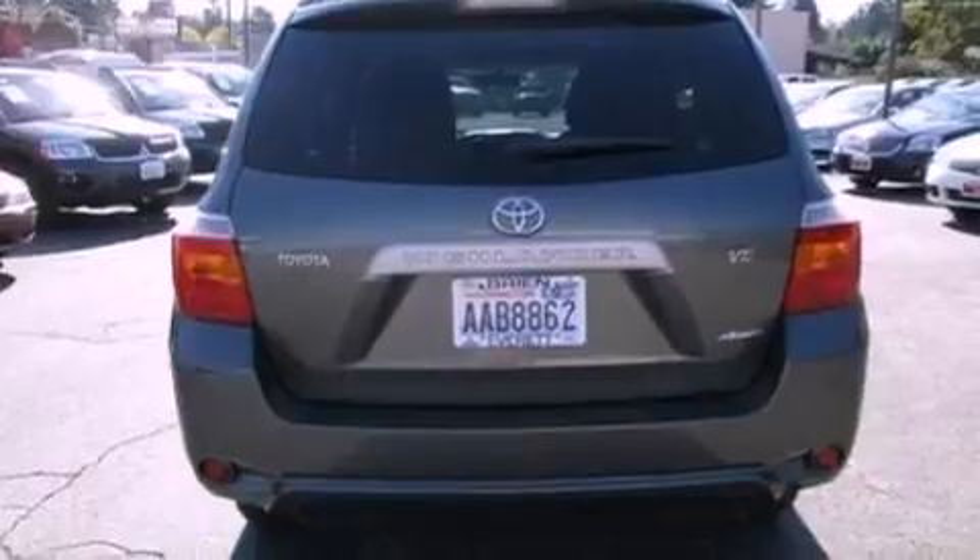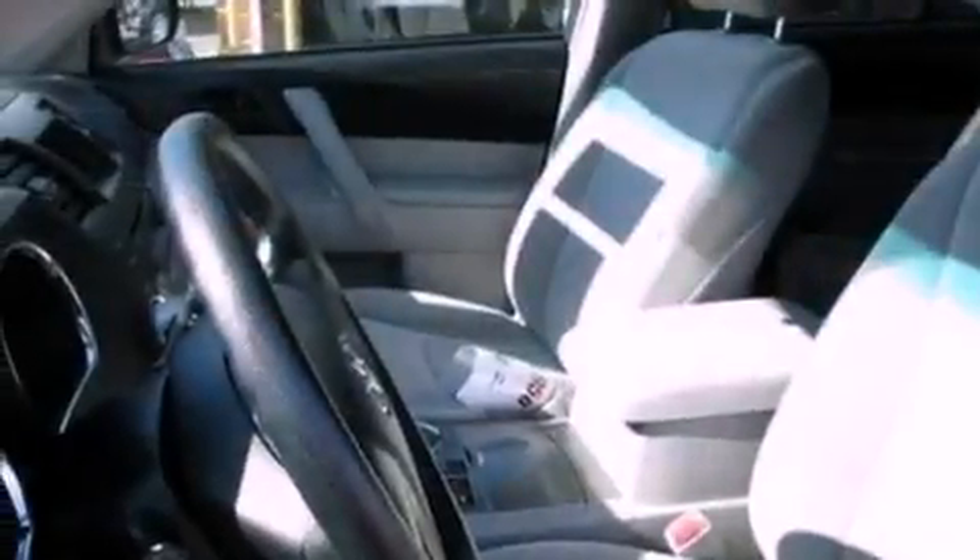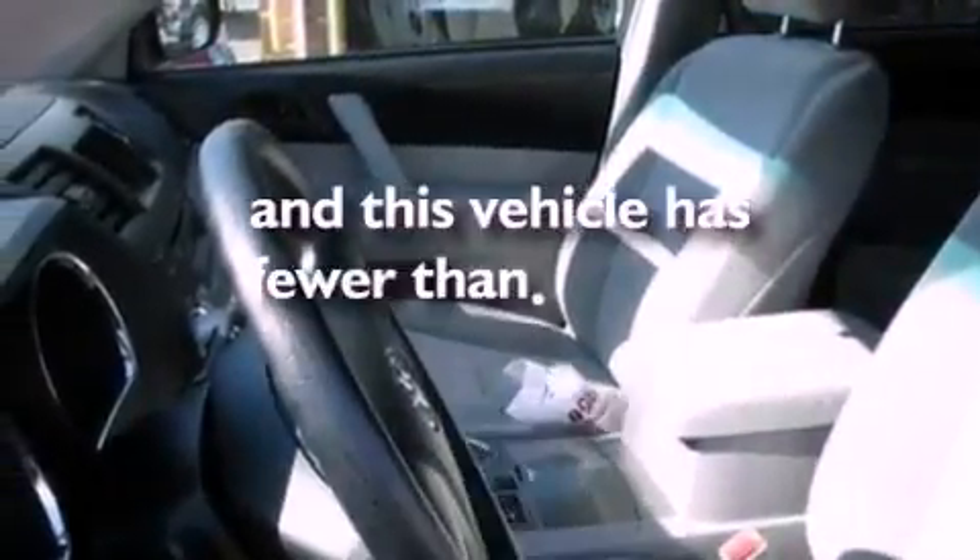A rear spoiler, a passenger side vanity mirror, an anti-lock braking system, and air conditioning. This vehicle has fewer than 50,000 miles on the odometer.